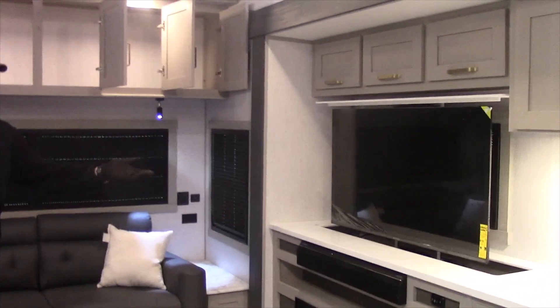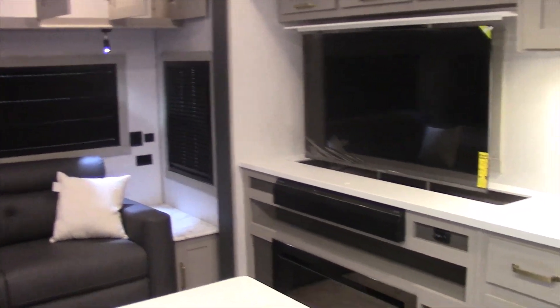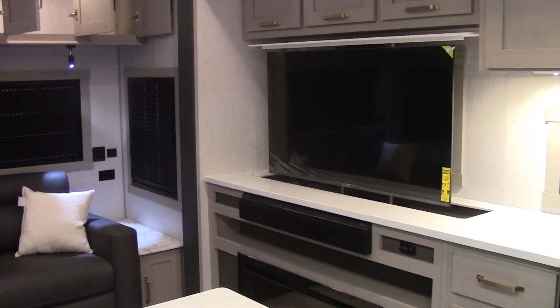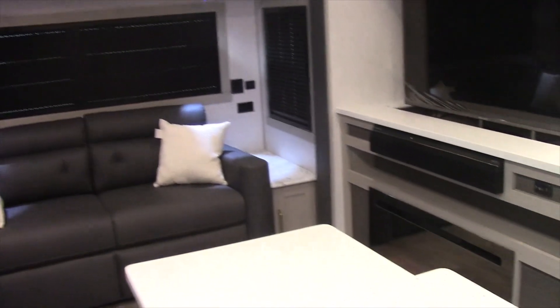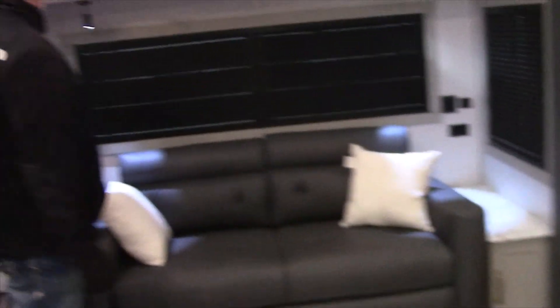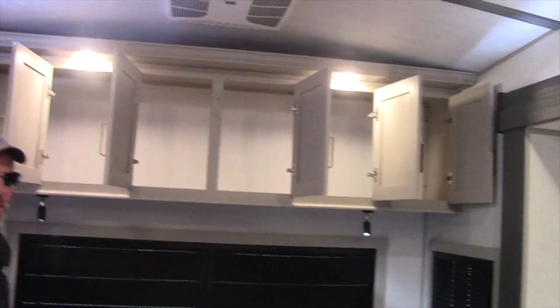The TV actually raises out of the countertop, so you have plenty of counter space if you don't want to be watching TV. It has a huge fireplace, a tri-fold sofa in the back, and all kinds of cabinet storage.